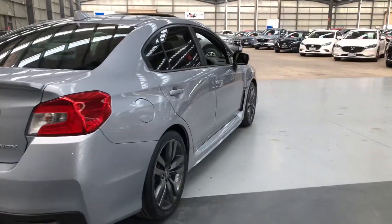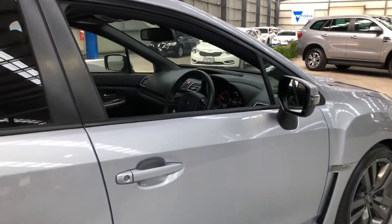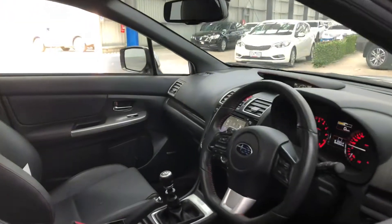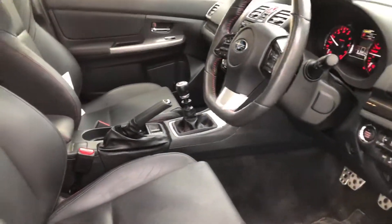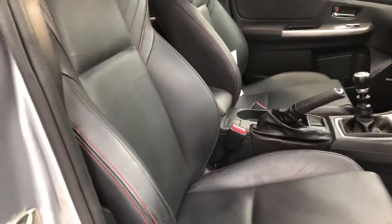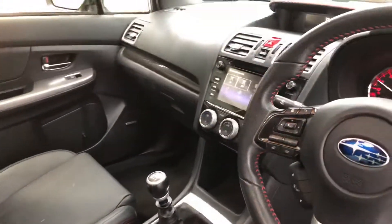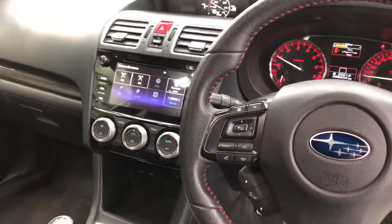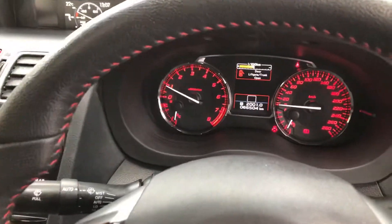Let's have a look inside this beautiful vehicle. Leather trim. 66,504 k's on the clock.